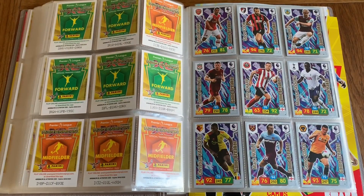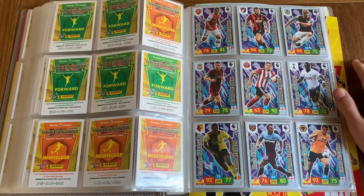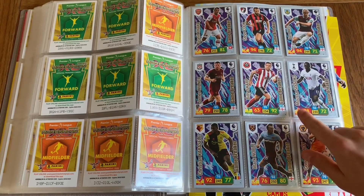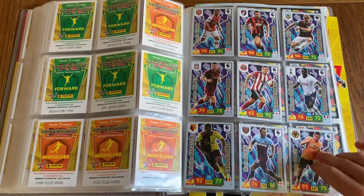We've got Granit Xhaka — Game Breakers. These are really cool cards. I really like all the colours in the background. We've got Cook, Mee, Milner, Sharp, Sissoko, Cody, Noble, and Caviselli.